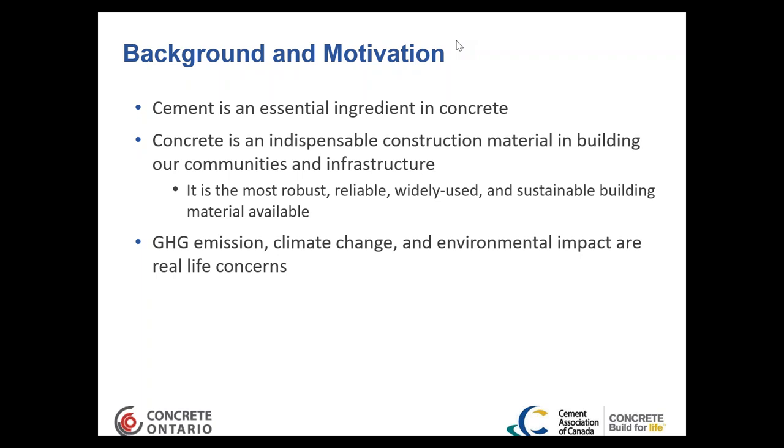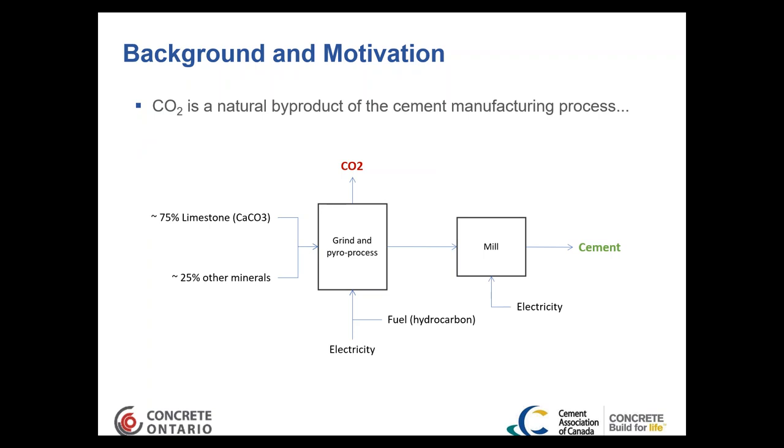Looking at the basic cement plant — a very simplified schematic — we're taking approximately 75% limestone and 25% other materials, most of those 25% being industrial by-products from other industries. These raw materials contain calcium, silica, aluminum, and iron. We process and combine them into calcium aluminate silicates, which react chemically with water to form concrete. Those materials are proportioned to meet particular chemistry requirements and ground to a fineness similar to talcum powder.